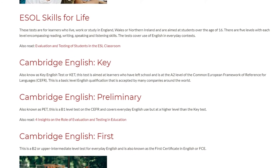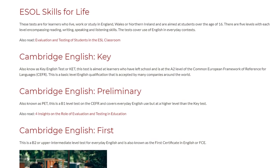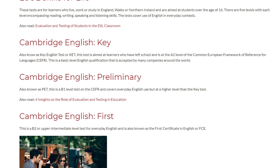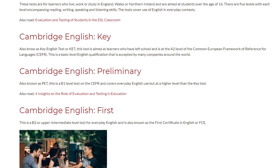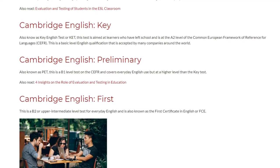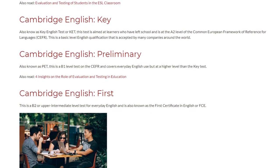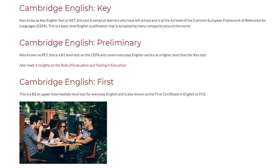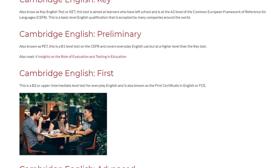Cambridge English Preliminary, also known as PET, is a B1 level test on the CEFR and covers everyday English use but at a higher level than the Key Test. Cambridge English First is a B2 or upper intermediate level test for everyday English, also known as the First Certificate in English or FCE.